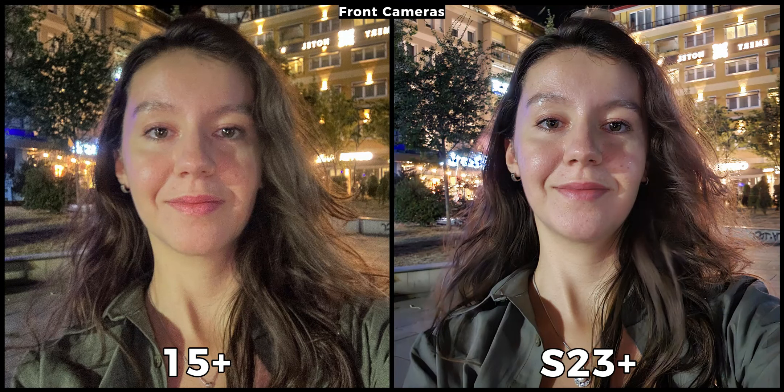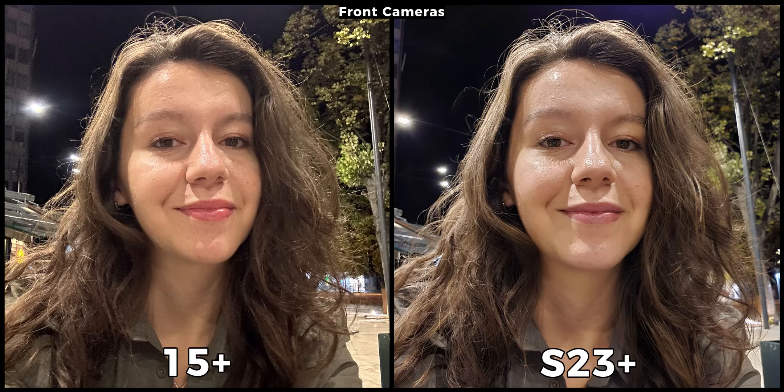Moving to low light — from now on every picture is taken with night mode enabled. When looking at these samples we see that they couldn't be more different. The iPhone picture has a warmer tone but the picture isn't as sharp, while on the Galaxy my face is very detailed. I prefer here the Galaxy. On the next sample the iPhone makes a comeback — even though my face isn't particularly sharp, the picture overall looks more natural instead of the very cool tone of the S23 Plus. This time I prefer the iPhone 15 Plus.